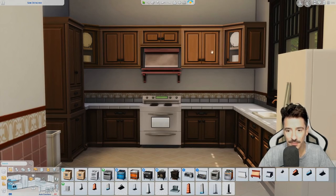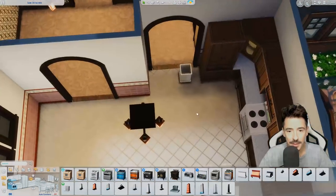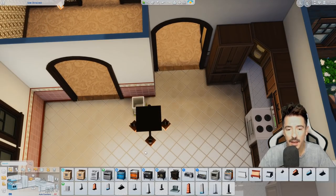Just so I can get a good cupboard area mapped out. So yeah, I think we're going to go with that.